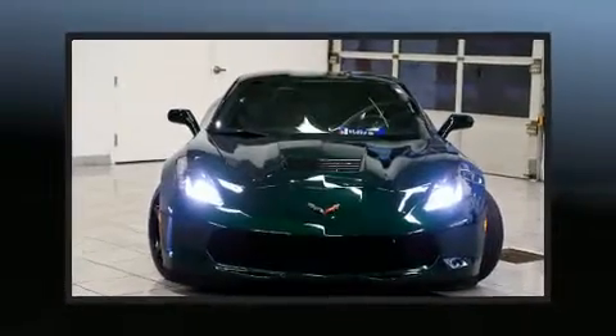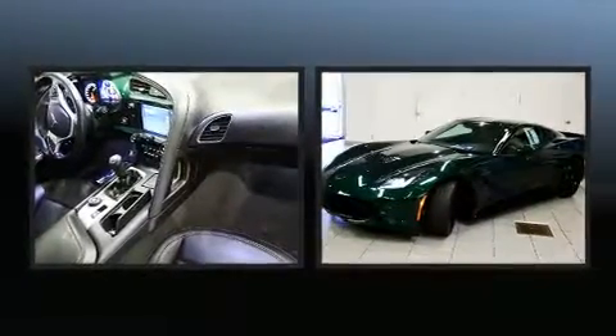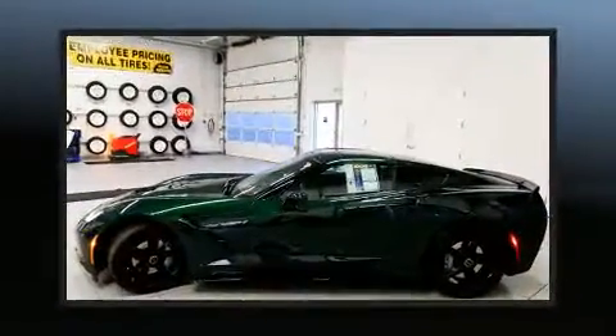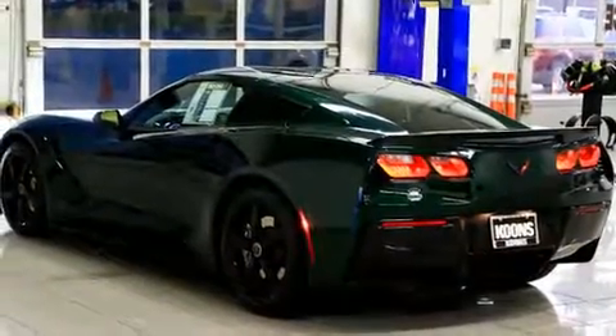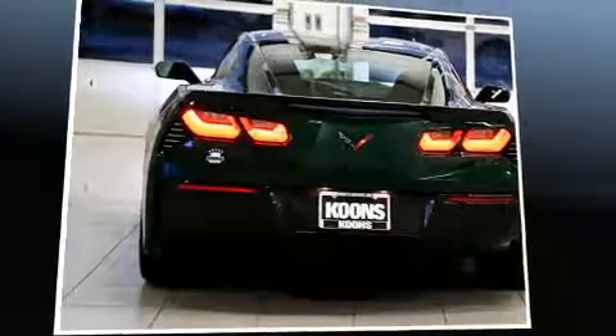Discerning drivers will appreciate the 2014 Chevrolet Corvette Stingray. This two-door, two-passenger coupe just recently passed the 10,000-mile mark. Chevrolet made sure to keep road handling and sportiness at the top of its priority list. It features a standard transmission, rear-wheel drive, and a powerful eight-cylinder engine.